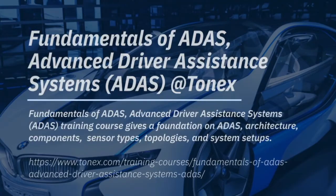Meet our expert instructors — the industry's most successful professionals are ready to meet your needs. Request more information and sign up for ADAS training by logging on to www.tonex.com.